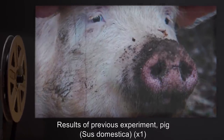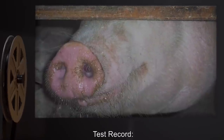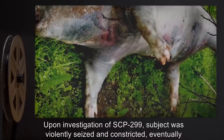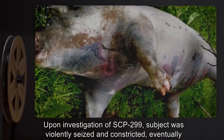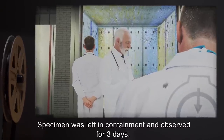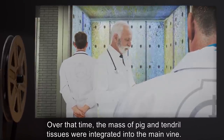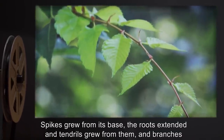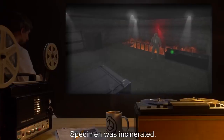Item: Pig (Sus domestica), one specimen. Pig introduced to testing area. Subject showed signs of agitation. Upon investigation of SCP-299, subject was violently seized and constricted, eventually suffocating before impalement upon a spike. Specimen was left in containment and observed for three days. Over that time, the mass of pig and tendril tissues were integrated into the main vine. Spikes grew from its base, the roots extended and tendrils grew from them, and branches grew from the top of the tree, sprouting buds and leaves. Specimen was incinerated.